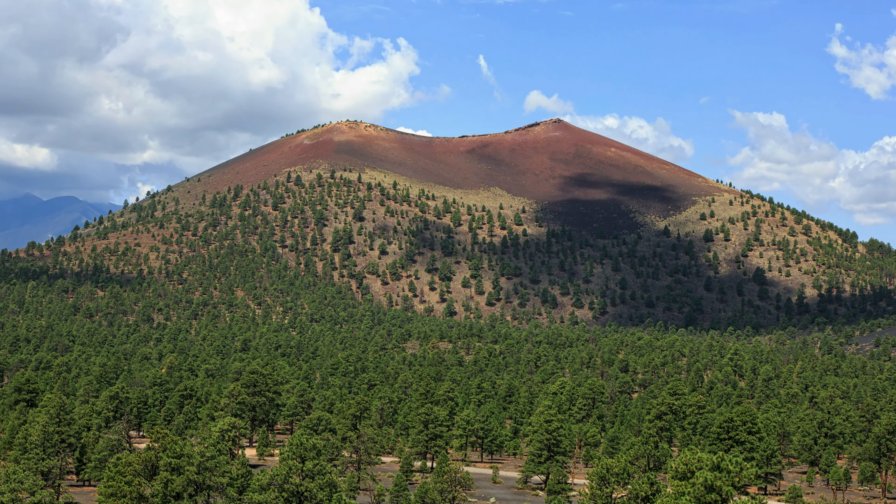Sunset Crater Volcano is a cinder cone located in the northern part of Arizona within the Sunset Crater Volcano National Monument. It is a relatively young volcano, having formed around 1,085 AD. The cinder cone rises about 1,000 feet above the surrounding landscape. The volcanic activity resulted in a landscape covered with lava flow, volcanic rock, and cinder fields. The crater is named 'Sunset' because of the reddish-yellowish hues on its summit, which resemble the colors of a sunset. The Lava Flow Trail is one of the most popular trails in the monument, with signs that provide a unique opportunity to learn about the volcanic process and types of lava formations.